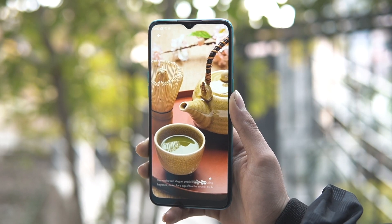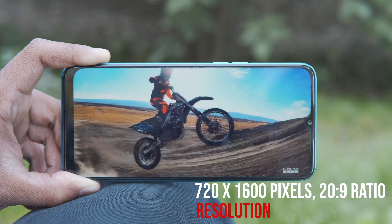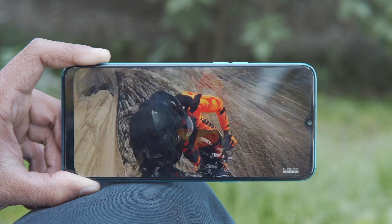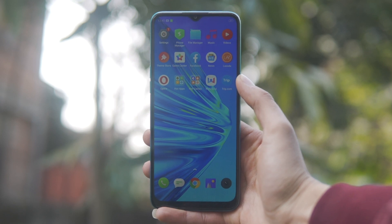Underneath the Gorilla Glass protection is a 6.52-inch IPS LCD panel with a resolution of 720p. It has thin bezels and maintains an 83.2% screen-to-body ratio, which is a good thing.